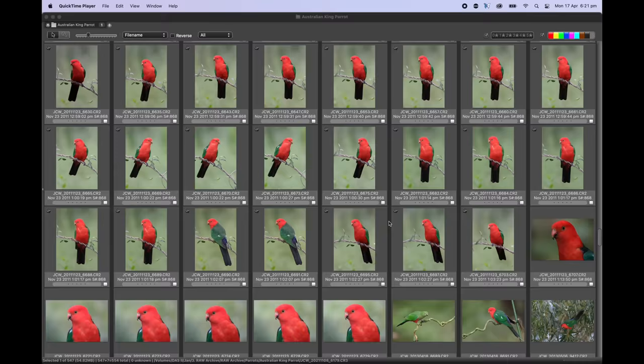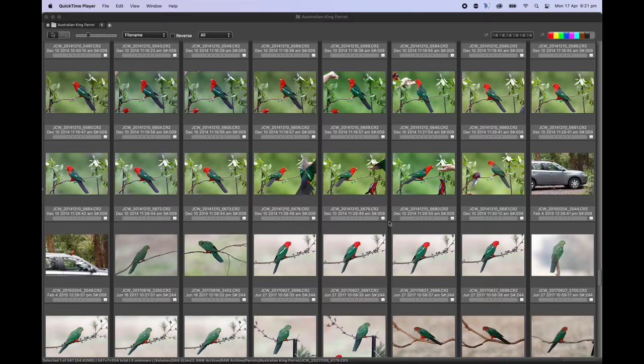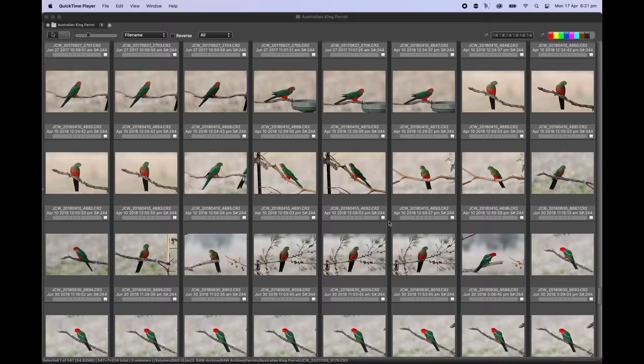Another frustrating part for many people: we spend literally hundreds of hours in the field but we're only 50% there, because we still need to edit our images and select the right photos to make them truly stand out and get amazing final results. It's super important to refine all those hundreds of thousands of photos down to just the best ones that you'll then polish up and spend time in the digital darkroom.